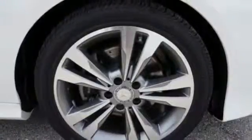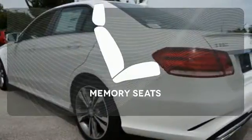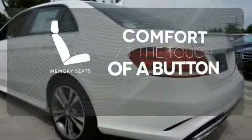Then you hit the gas, and the engine proves that this E-Class is tailored for you in every way. Get comfortable with the touch of a button thanks to the memory seats.